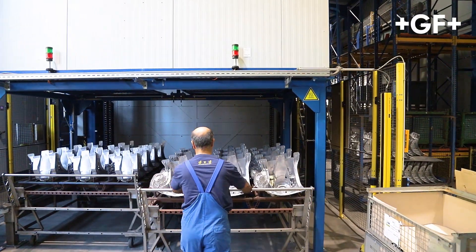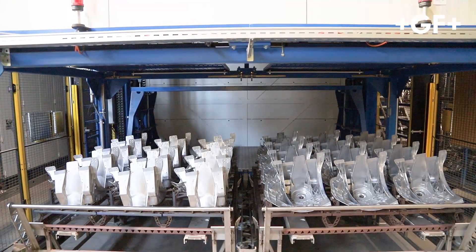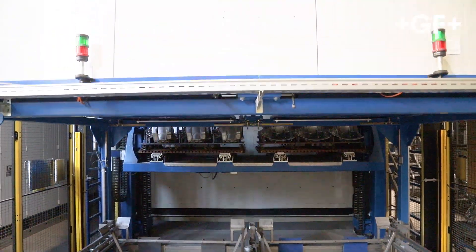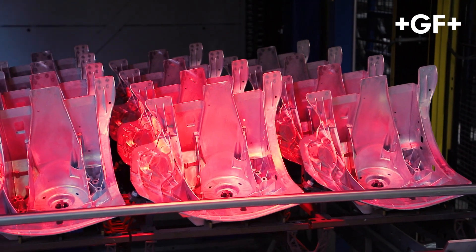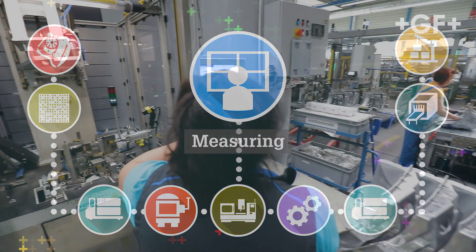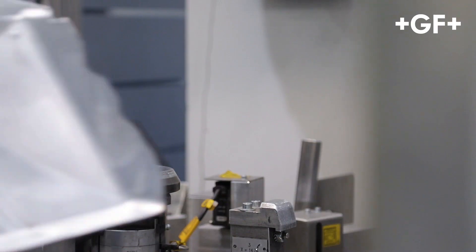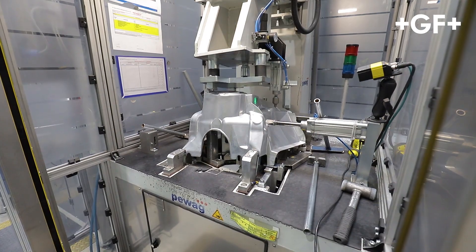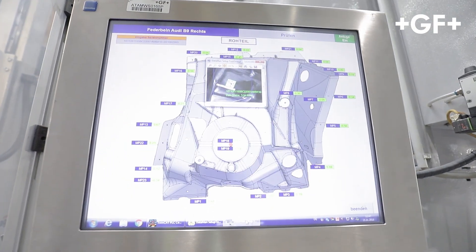The process steps after the casting and punching include, for example, the multi-level heat treatment as well as the measuring of the components before the machining. The collected data about the process steps is linked to the DMC of the product and saved in databases.